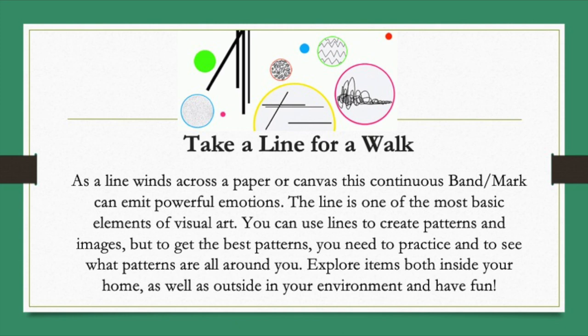As a line winds across a paper or canvas, this continuous band or mark can emit powerful emotions. The line is one of the most basic elements of visual art. You can use lines to create patterns and images. But to get the very best patterns, you need to practice and to see what patterns are all around you.